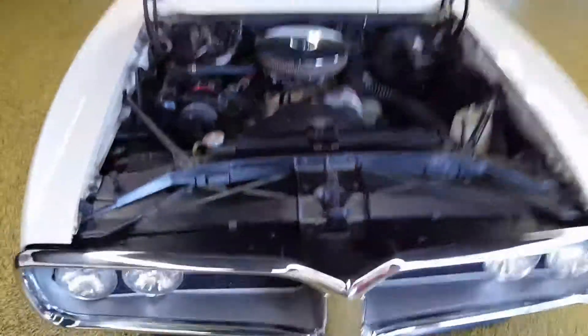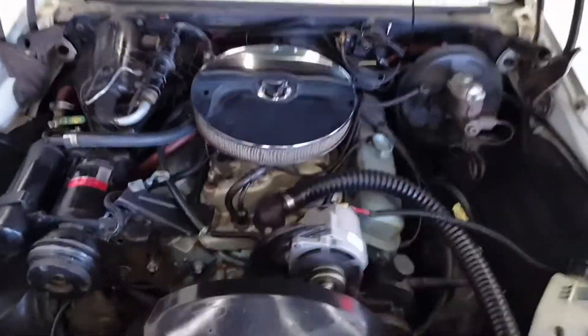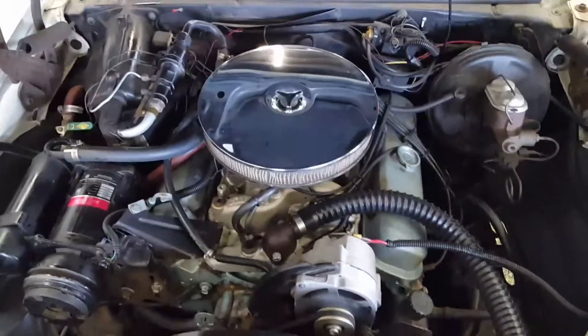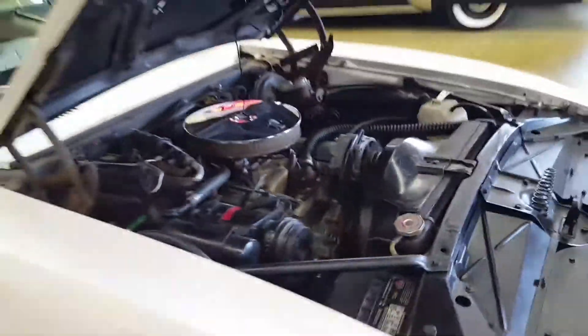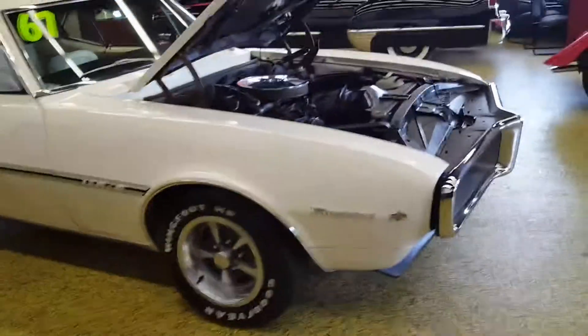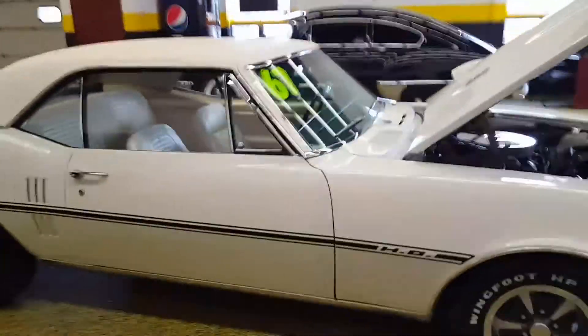If you take a look under the hood here, notice you got power steering, you got power brakes, and check that out — it is a factory air car. The belt is off the pulley, but it is a factory AC car; the compressor and everything is still there.